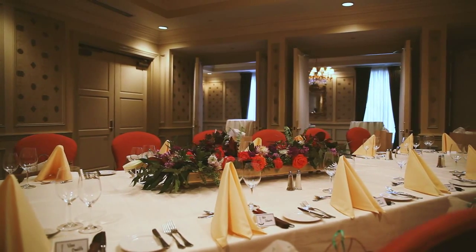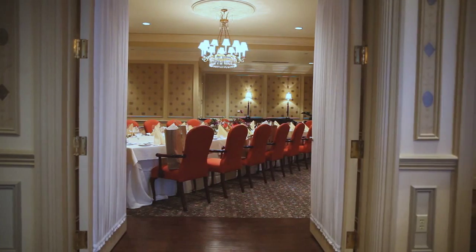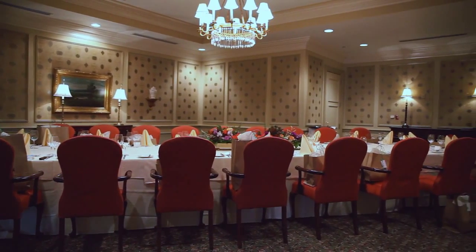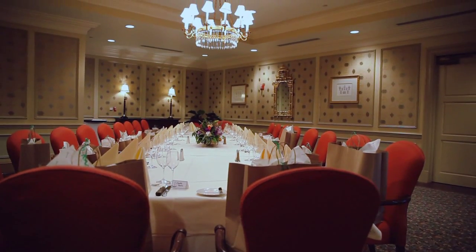The East Room and Gold Room are two lovely venues, separated by gracious French doors, which allow these independent spaces to become one. This distinctive environment for entertaining is a favorite of both members and guests.